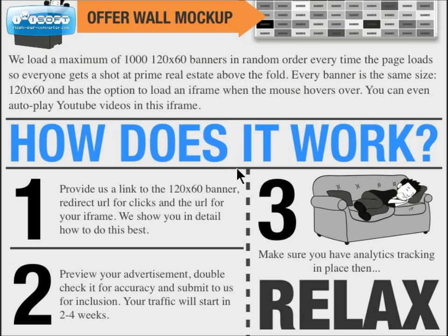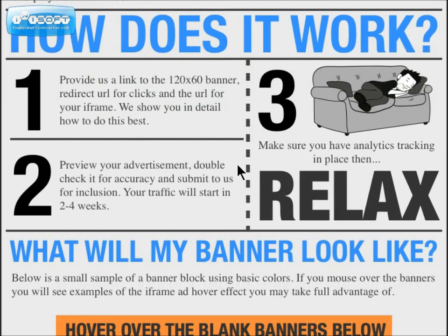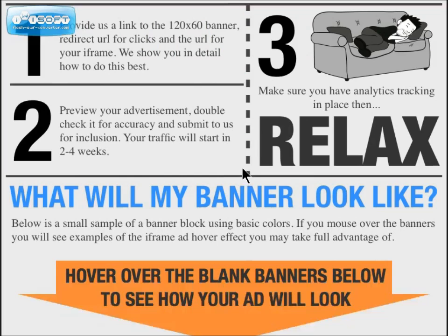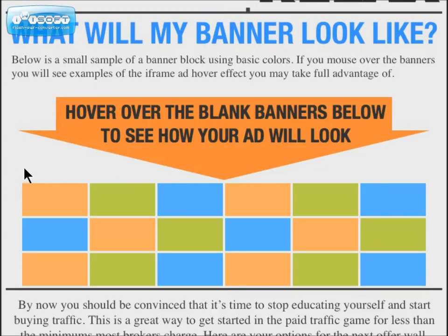You get an option where you can use an iframe to autoplay YouTube videos, and you'll get views on your videos that way. Basically you provide them with a link to a 120-by-60 banner, a redirect URL for clicks, and the URL for your offering. Then you make sure your advertisement is set up and looks good, make sure you have your analytics in place, and that's basically it.